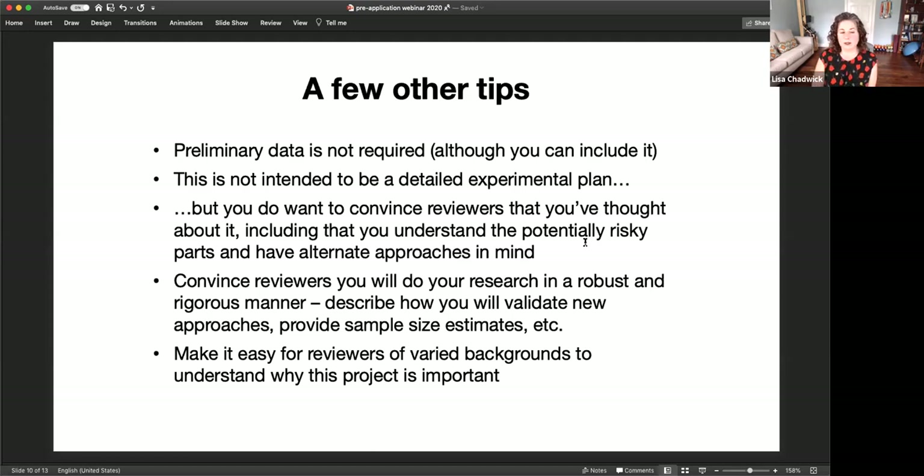People can submit applications relevant to all aspects of the NHGRI mission — that's computational genomics, basic technology development, genomic medicine, and ELSI issues related to genomics. Reviewers will come from all those different backgrounds. You shouldn't expect the reviewer of your application to be a very specific subject matter expert in what you're proposing, so you want to make it easy for reviewers of varied genomics backgrounds to understand why your proposal is important. Don't use a lot of jargon — keep that broad audience in mind.